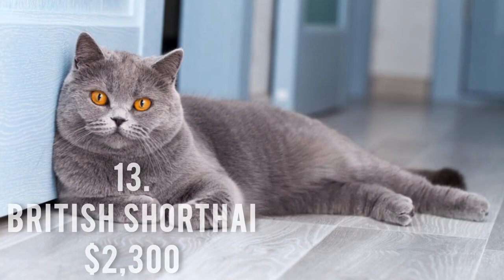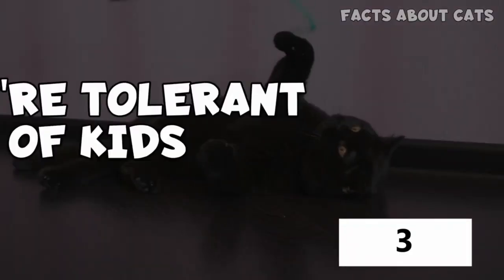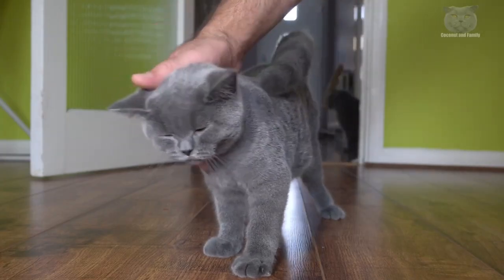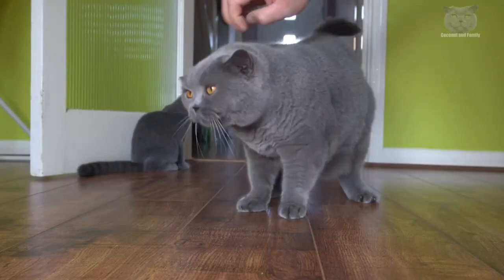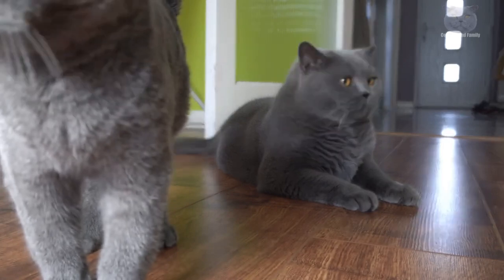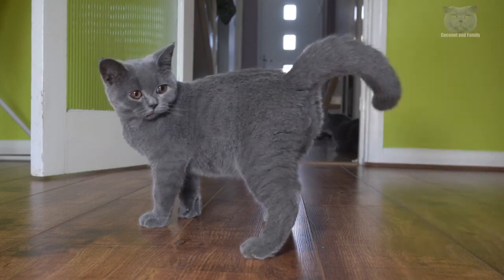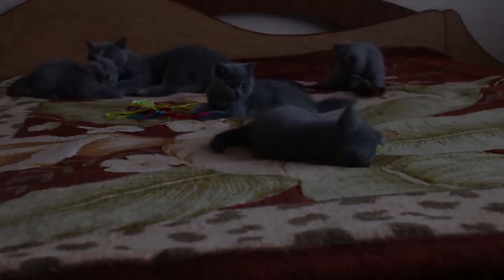Number 13: British Short Hair, $2,300. The British Short Hair is the next breed on our list of the priciest cat breeds. It also goes by the name British Blue and is distinguished by its short, dense coat, which is frequently that distinctive tint, but it can also be found in other colors including tortoiseshell, black, calico, cameo, cream, crimson, or silver. Its eyes could be blue, gold, green, hazel, or orange, depending on the color of its coat. Following its immigration to the United States at the turn of the 20th century, the breed was given the name domestic short hair. It is well recognized for being mellow and suitable for homes with both pets and children.